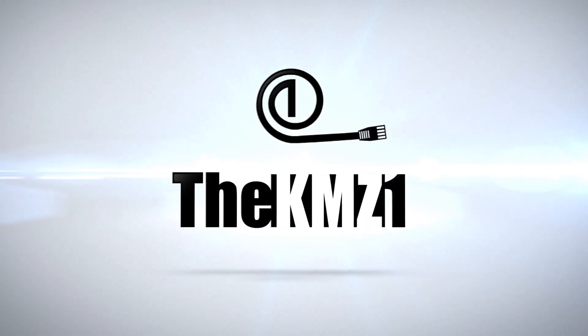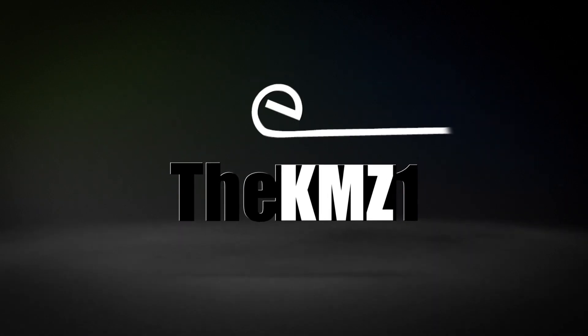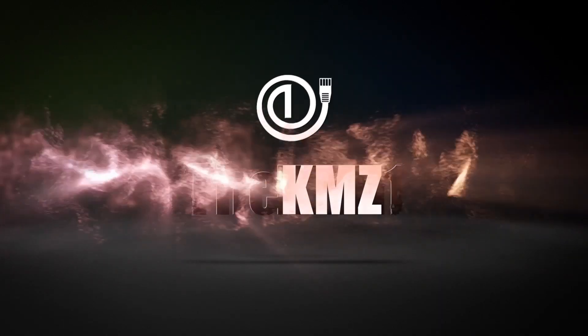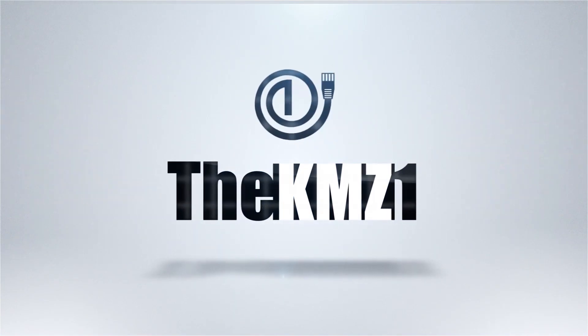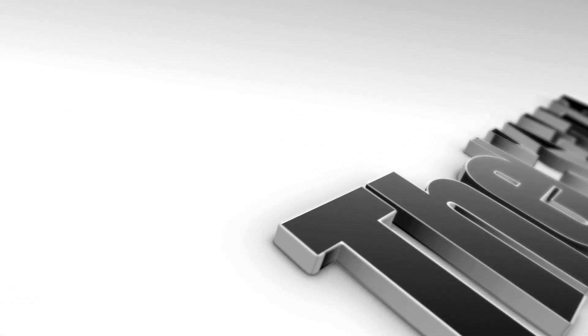I wanted to preface this video by saying I was super impressed by these speakers. As I was recording I was like, you guys are going to be really impressed too. But as I started editing I realized the audio just does not do it justice, so I'm sorry — you may not be able to tell much of a difference, but you just have to take my word for it.